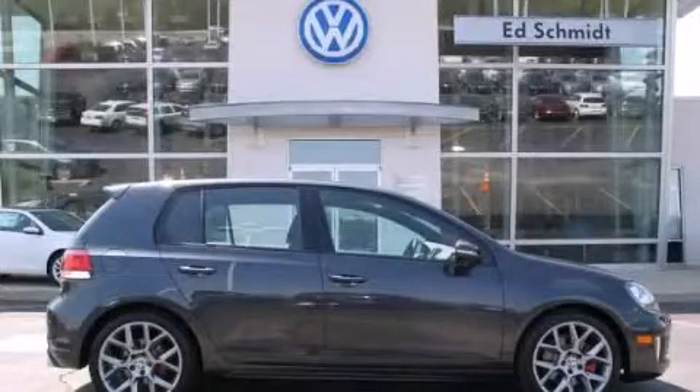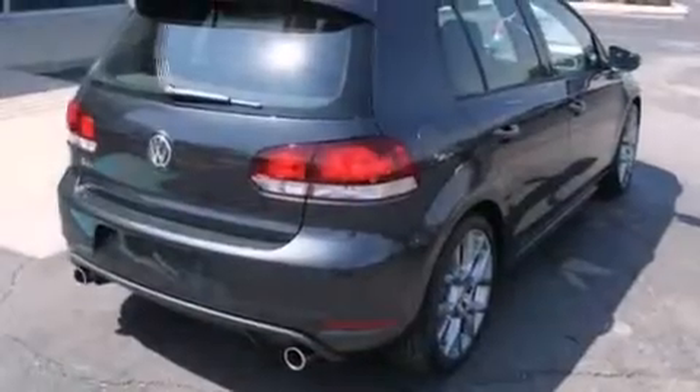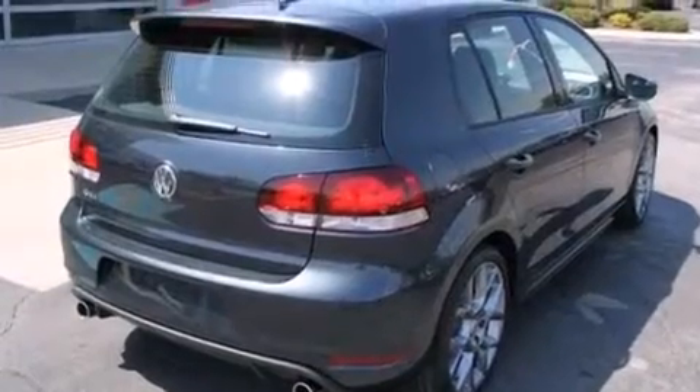This is a brand new 2013 Volkswagen GTI, proving that life is a journey and not a destination. It has a 2.0 liter, 4-cylinder engine and a manual transmission.